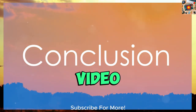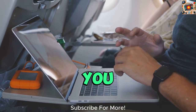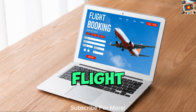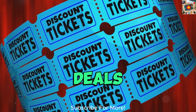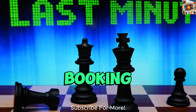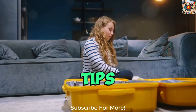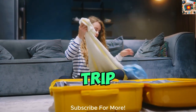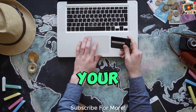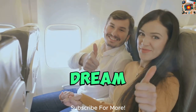As we wrap up this video on finding affordable flights to Vietnam, let's recap the key strategies discussed to help you secure the cheapest fares for your next adventure. We've covered the importance of researching flight options, utilizing airline deals and promotions, considering alternative routes and airlines, and implementing effective booking strategies and timing. Now, it's time for you to take action and apply these tips to save money on your upcoming trip to Vietnam. Whether you're a budget-conscious traveler or simply looking to make the most of your travel budget, these strategies can help you find the best deals and make your dream trip a reality.